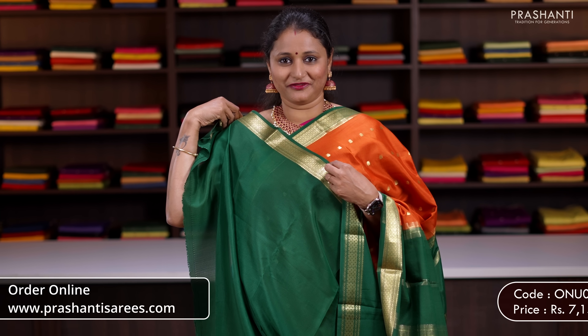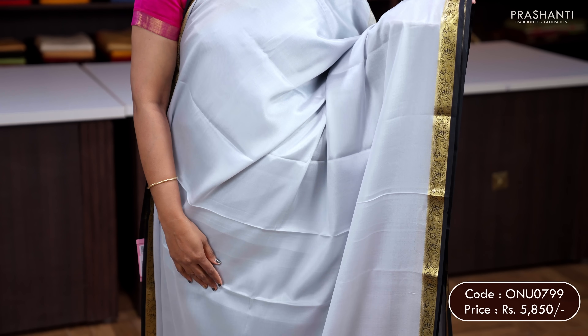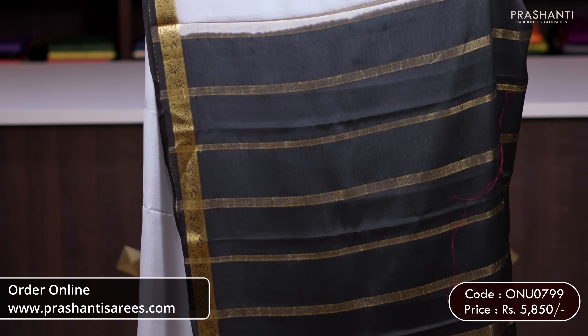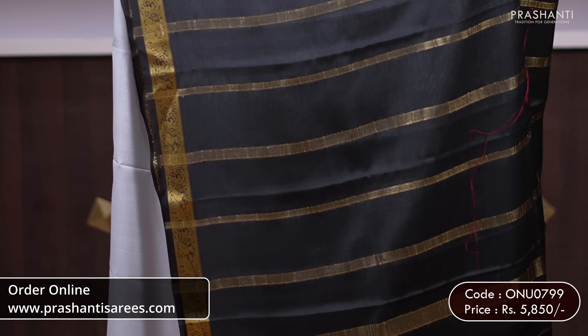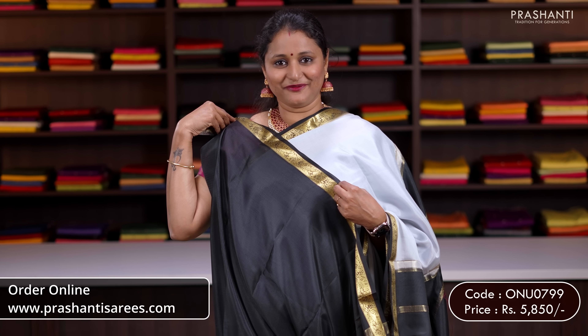Priced at 7,150. Silver grey with black — a stunning colour combination with contrast zari woven borders on either sides. The body goes plain in silver grey. A contrast pallu in black with simple zari lines and a plain blouse in black. Priced at 5,850.